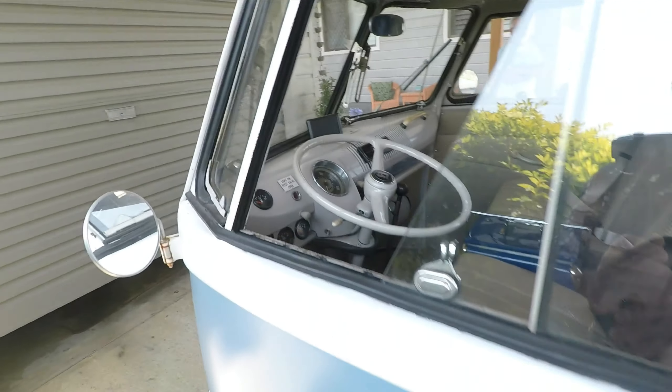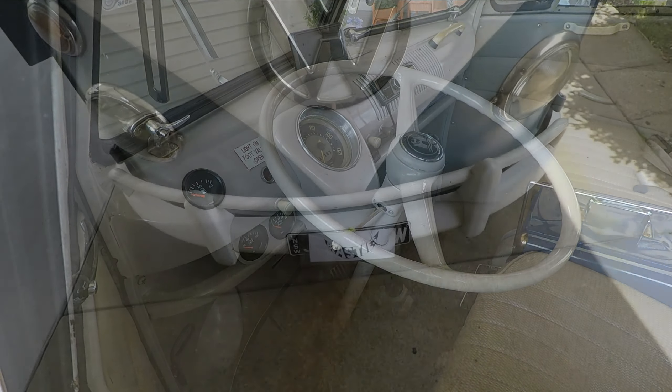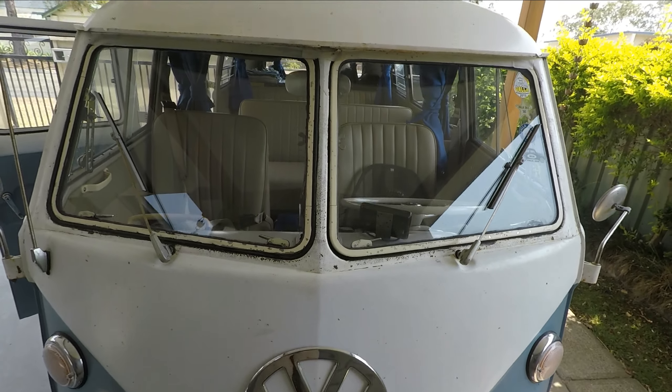This is a rare left hand drive one — a Californian import with the Safari windows. Very rare.